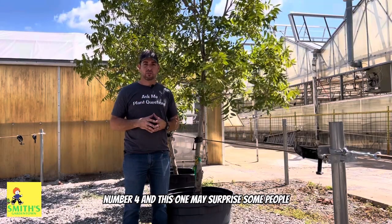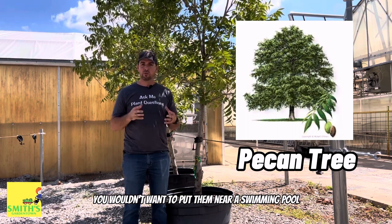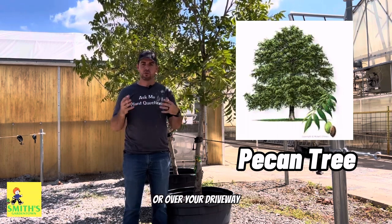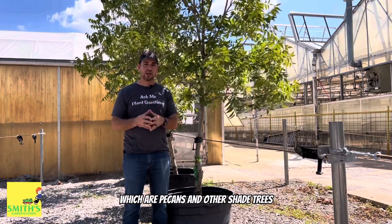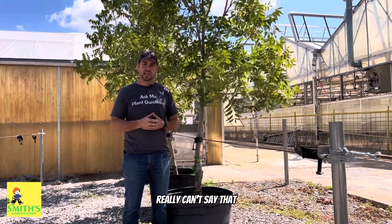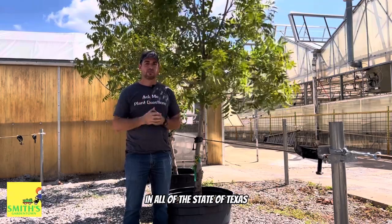Number four, and this one may surprise some people, is the Pecan Tree. Now even though this is a very messy tree — you wouldn't want to put them near a swimming pool or over your driveway — they do give you something very delicious, which are pecans, and other shade trees really can't say that. These do extremely well in all of the state of Texas.